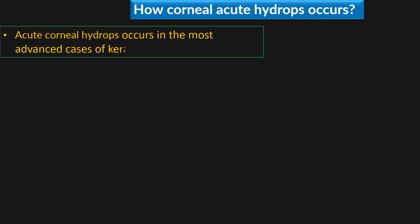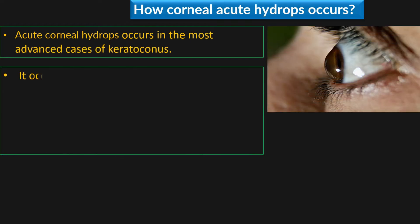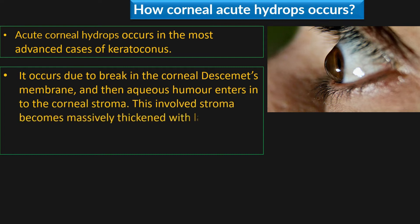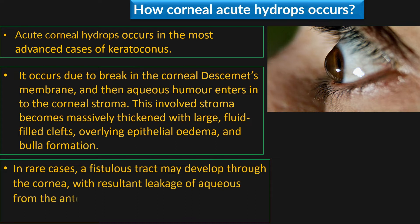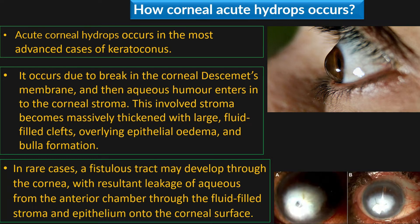Acute corneal hydrops occurs in the most advanced cases of keratoconus. It occurs due to a break in the corneal Descemet's membrane, and then aqueous humor enters into the corneal stroma. The involved stroma becomes massively thickened with large fluid-filled clefts, overlying epithelial edema, and bulla formation. In rare cases, a fistulous tract may develop through the cornea, with resultant leakage of aqueous from the anterior chamber through the fluid-filled stroma and epithelium onto the corneal surface.